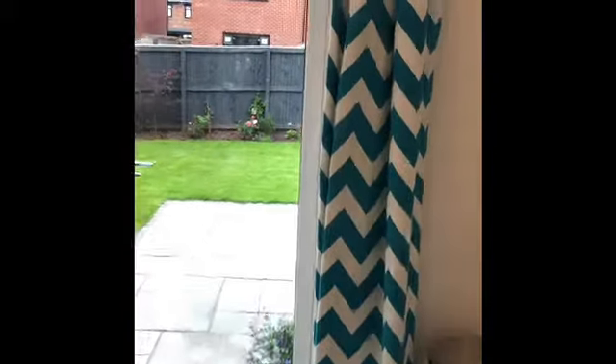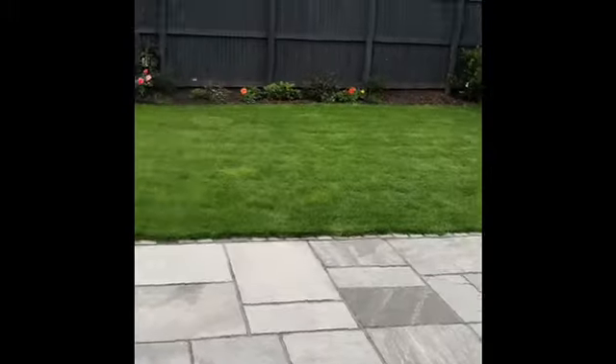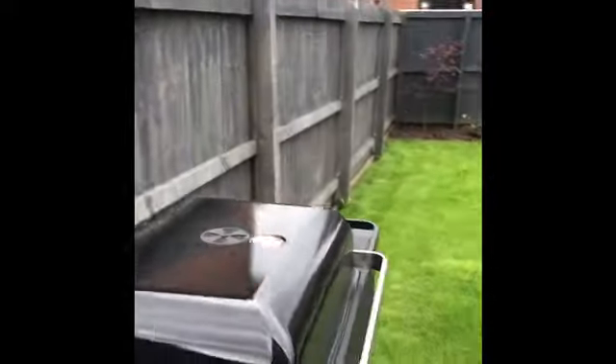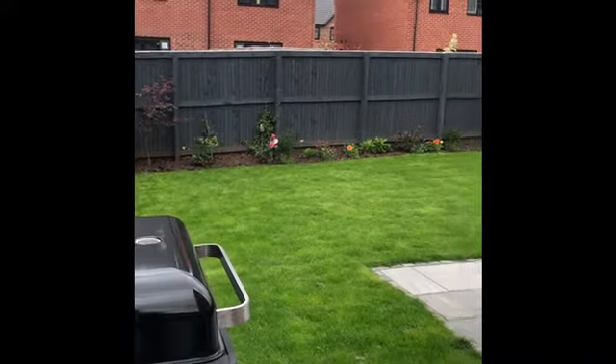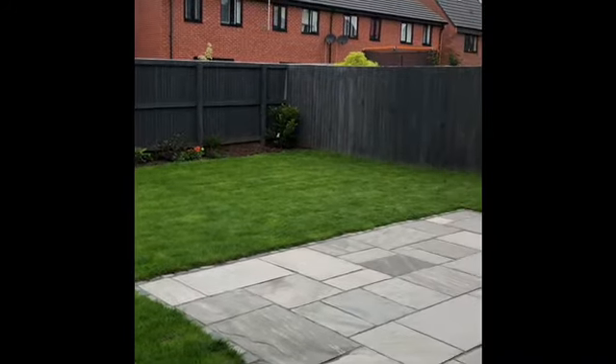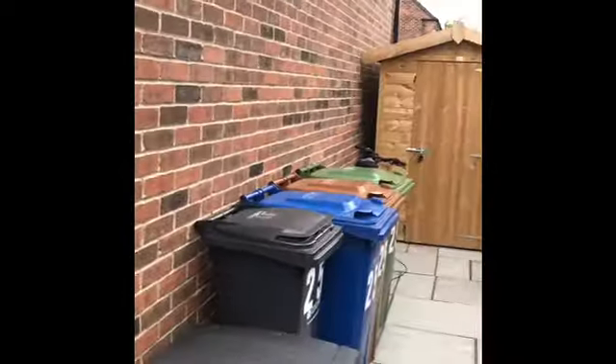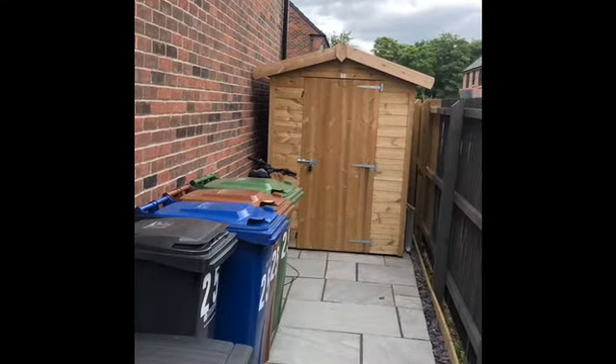We're going to walk outside to show you the rear garden. Back downstairs, cutting through the dining kitchen to get to this part of the property. Standing in one corner to get a full view of the size — it's a fair size, a nice plot. On the other side we've got the flag space.